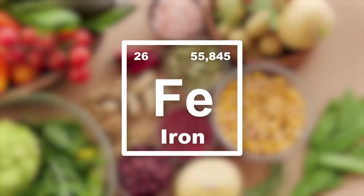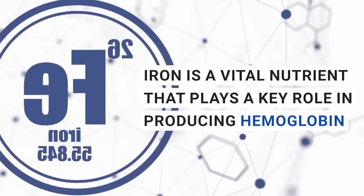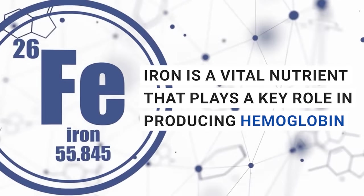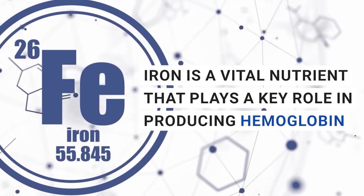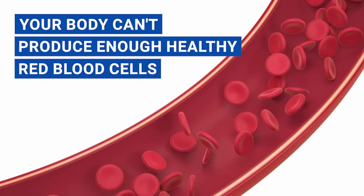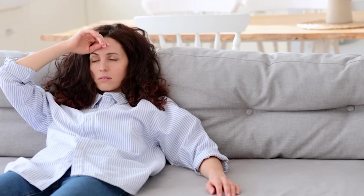But first, let's talk about why iron is so important. Iron is a vital nutrient that plays a key role in producing hemoglobin, which is responsible for carrying oxygen from your lungs to the rest of your body. When you're lacking iron, your body can't produce enough healthy red blood cells, which means less oxygen gets transported to your cells and tissues, leaving you feeling tired and weak.